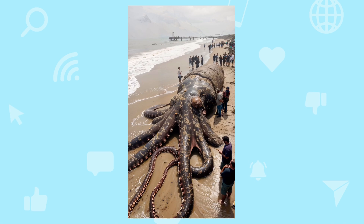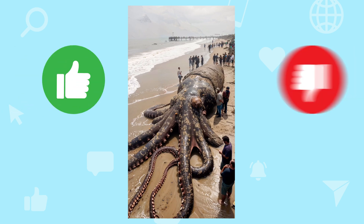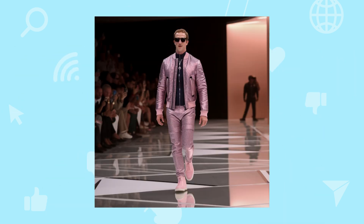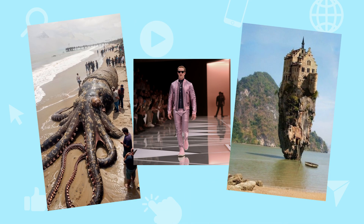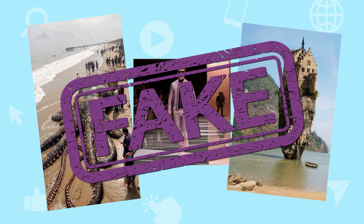Take a look at this picture of a giant octopus that's supposedly washed up on a beach in Indonesia. Do you think it's real or fake? What about this picture of Mark Zuckerberg, the founder of Facebook, walking the runway at a fashion show? Or how about this castle on an island that's supposed to be in Ireland? Is this one real? All of these images are fake, but a lot of people viewed them and shared them thinking that they were real.